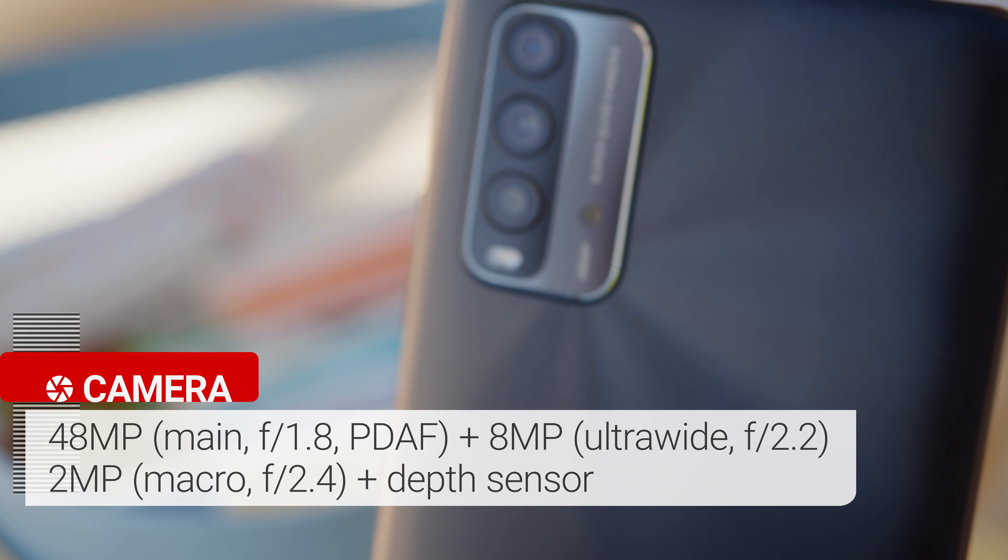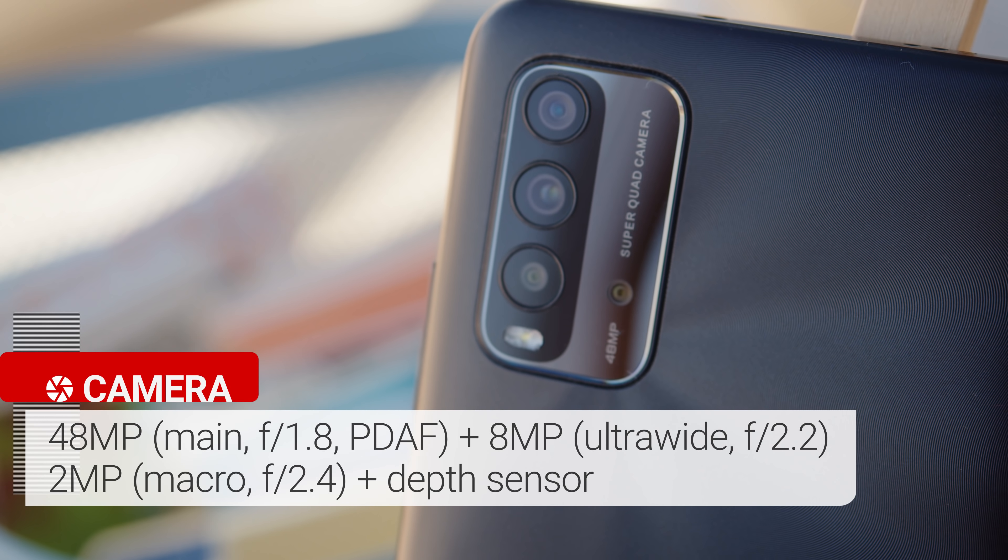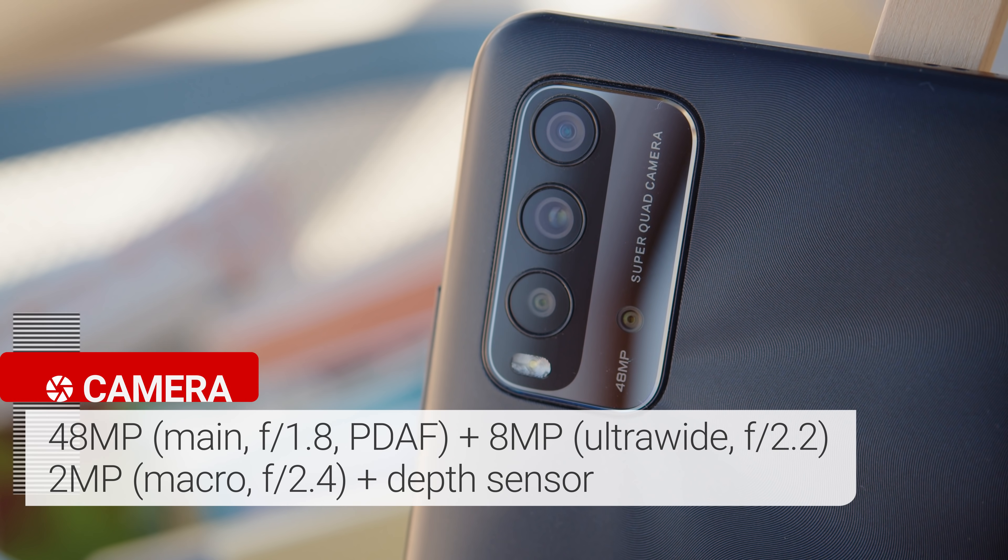The other major difference compared to the Poco M3 is in the camera setup, since the Redmi 9T has an ultra-wide. Overall, you get four cameras: a 48MP quad-layer main cam with phase detection autofocus, that 8MP ultrawide cam, a 2MP macro camera, and a depth sensor.